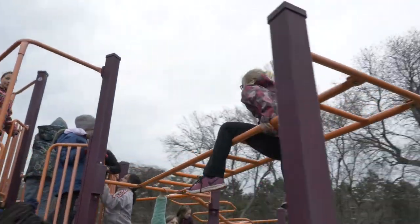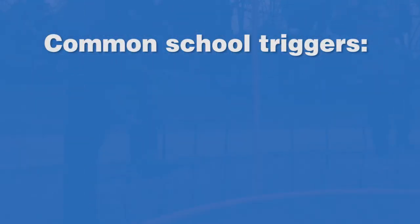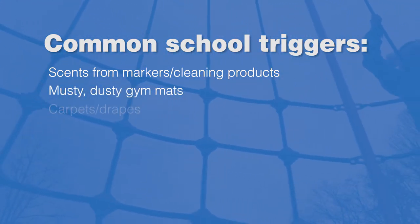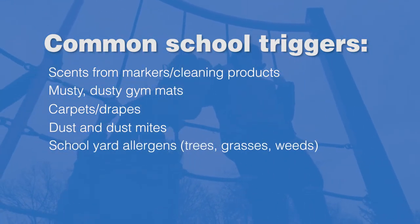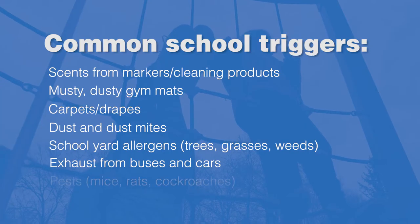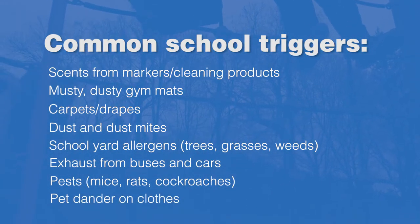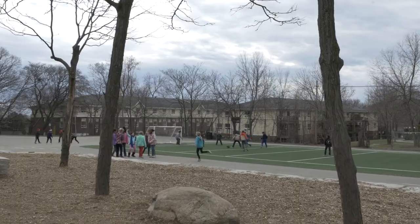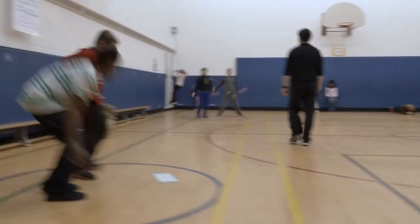There are allergen triggers and irritant triggers that are commonly found in a school environment. Common school triggers include scents from markers and cleaning products, musty or dusty gym mats, carpets and drapes, dust and dust mites, schoolyard allergens including trees, grasses, and weeds, exhaust from school buses and cars, pests such as mice, rats, and cockroaches, and pet dander from home carried on students' clothes. Triggers are different and unique for each student with asthma. Helping students to avoid or limit exposure to their personal triggers is one way to prevent asthma symptoms from developing.